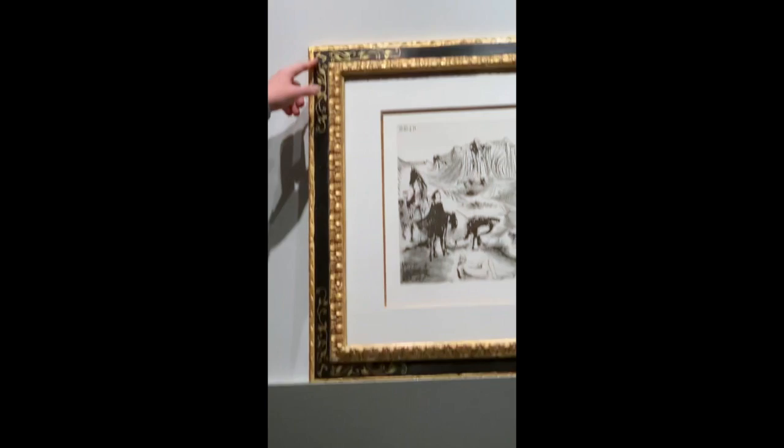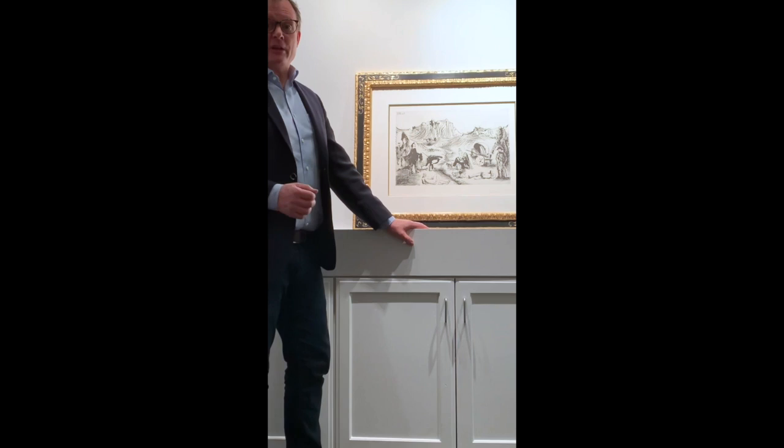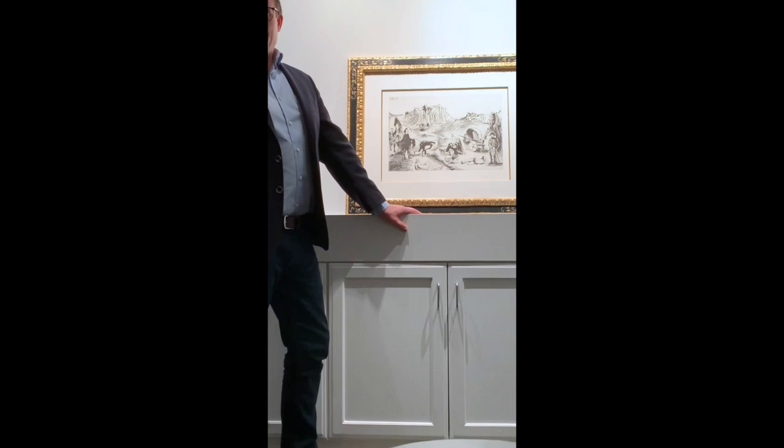This one also, in particular, you'll notice up in the corner here, there's the letter J. This comes from what we are calling our Jacqueline collection. We acquired this piece directly from Picasso's second wife and final muse, Jacqueline Rowe. It offers a great collecting opportunity for our collectors because essentially what you're looking at is a piece that came directly from his wife to us and then to your home.